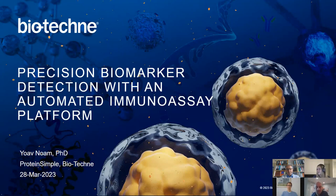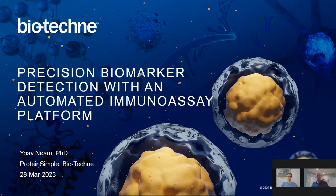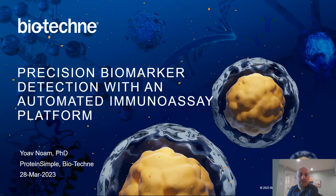Thank you so much Kaylee, and thank you everyone for joining us today. My talk has to do with precision biomarker detection, and specifically I'm going to focus on how an automated immunoassay platform can push the boundaries of biomarker detection.